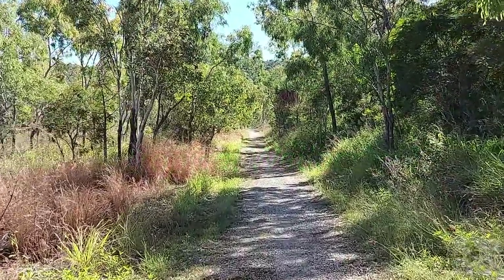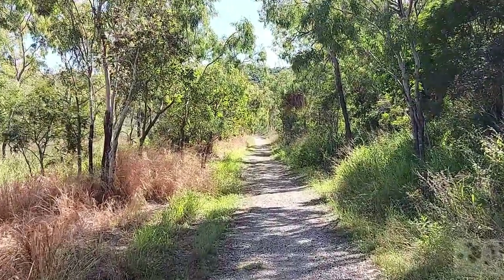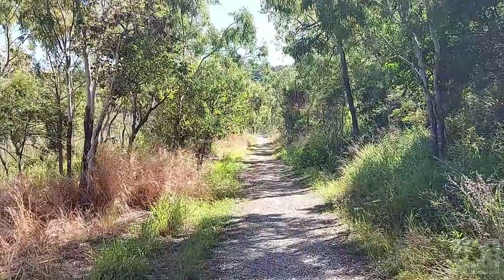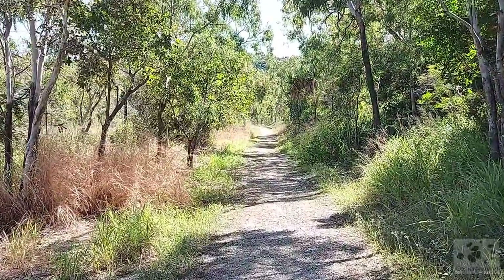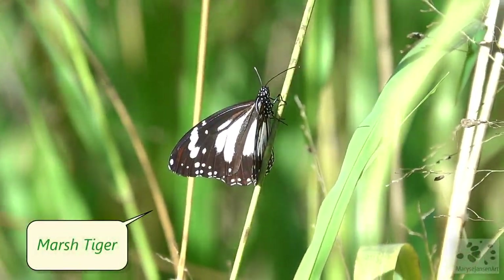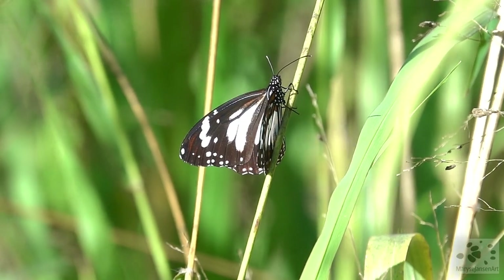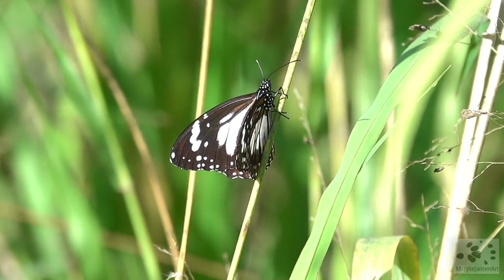Today we're visiting the wetlands here in the tropical north of Queensland. This track is going to lead us to the lagoon, where hopefully it's going to be good bird watching. Like in the last episode, which was the first of my recordings in North Queensland, there are lots of butterflies here too, especially this species, the marsh tiger.